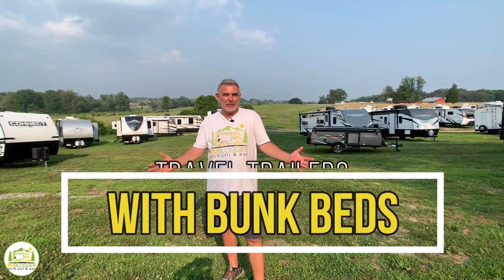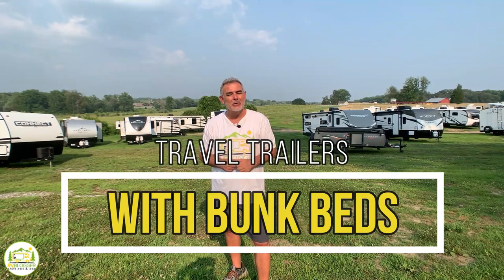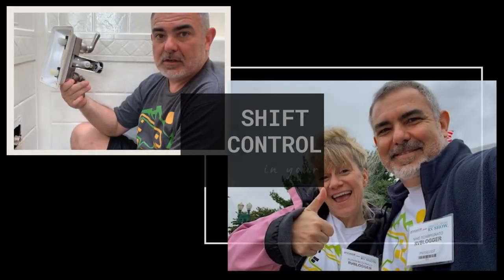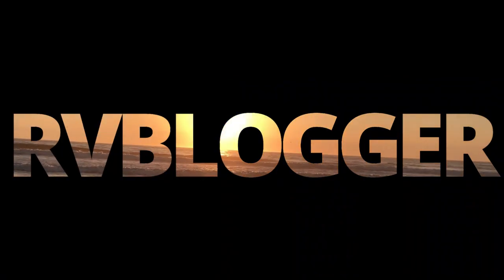Here we are in a giant field full of travel trailers, but we found some awesome ones with bunk beds. Stick around, folks — you're going to want to check these out. Hey everybody, Mike from RV Blogger here in front of the camera, and Susan's behind the camera. Today we're going to take a look at awesome travel trailers with bunk beds.